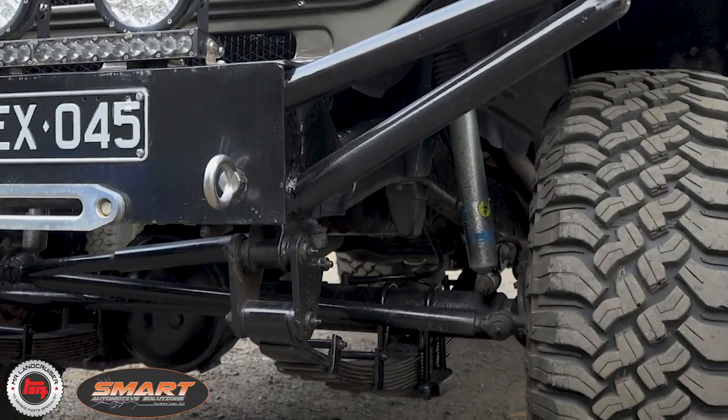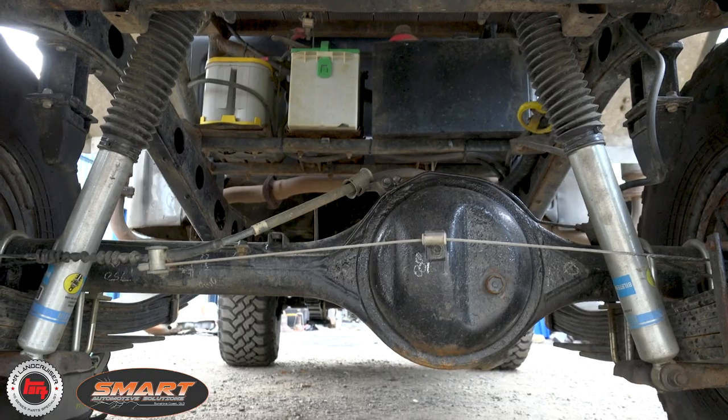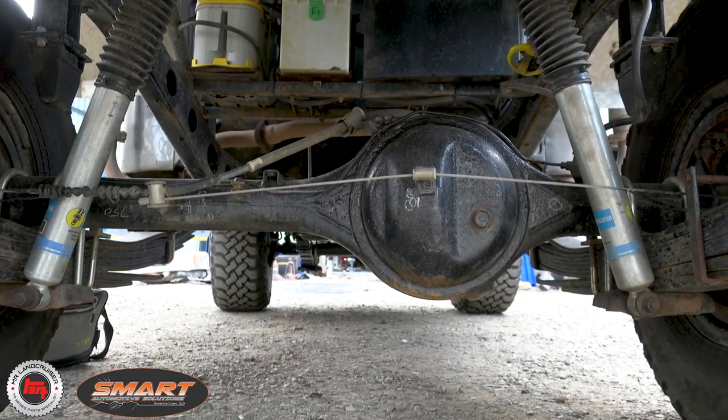He's changed the suspension to the big eye, the 47 suspension. But underneath it, in the back, he's got 79 series — a lot more flex.